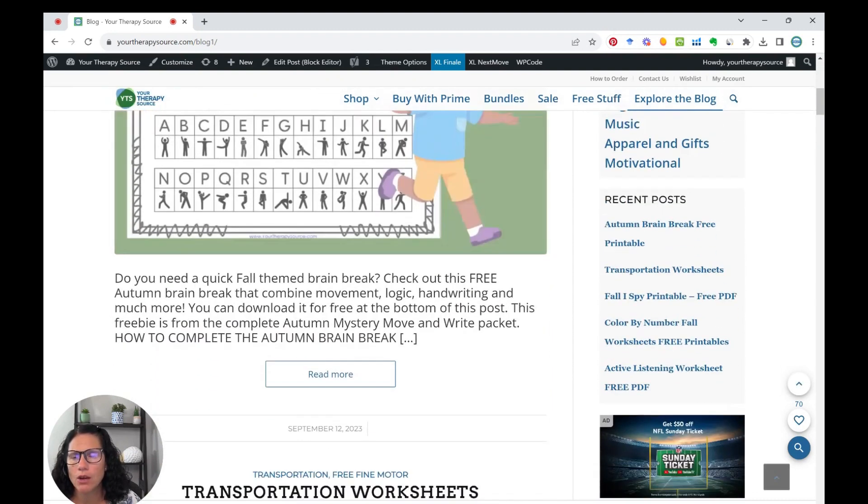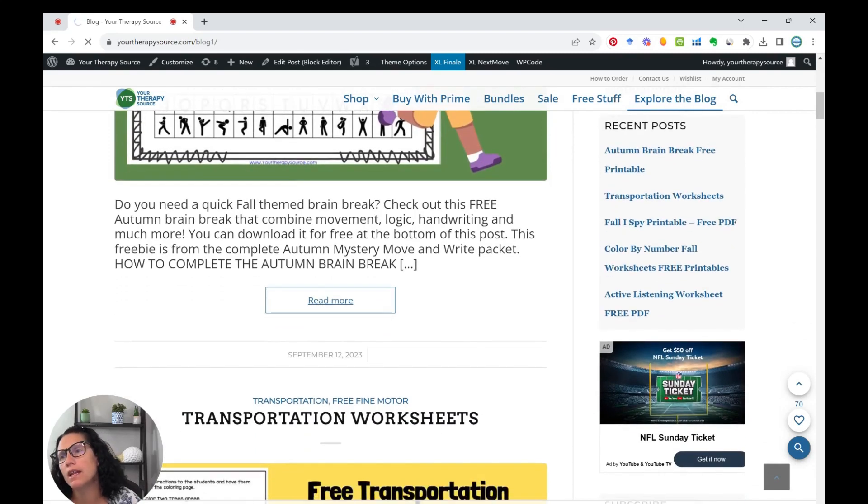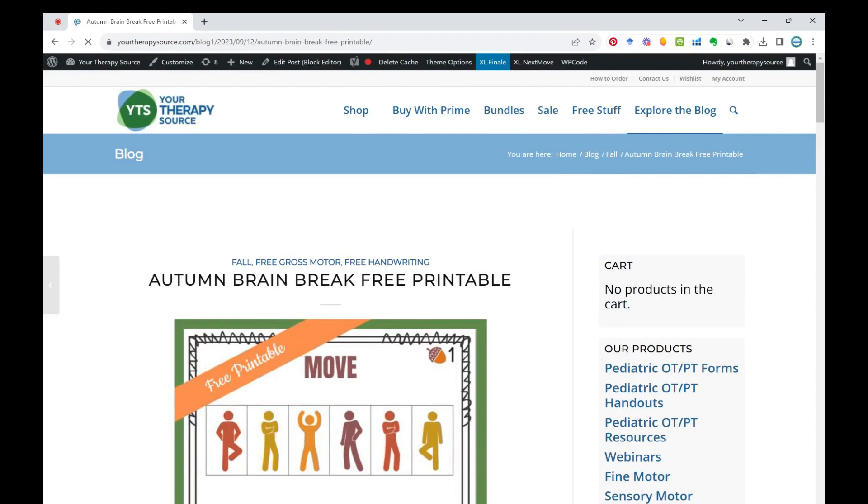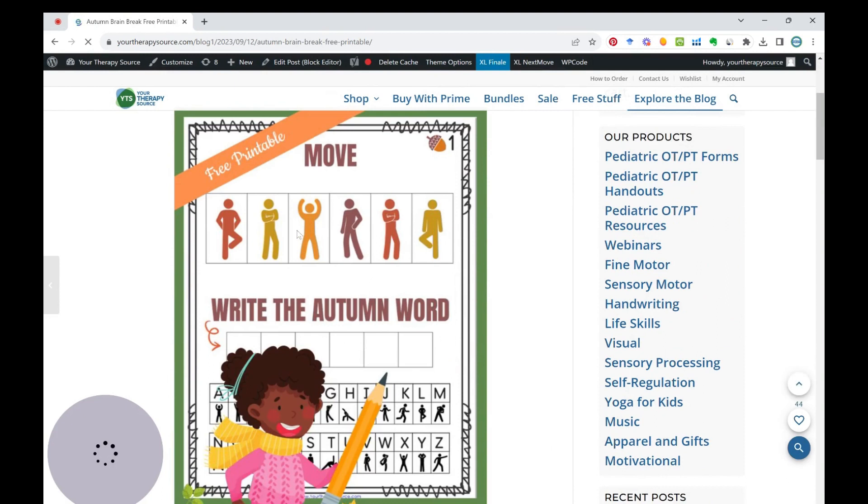This first one is the Autumn Move and Learn freebie. I'm sure you've noticed your students' eyes glazing over — maybe they're bored in class. Sometimes it's not just boredom; it can be cognitive overload. Brain breaks can provide that essential mental rest, stimulating different parts of the brain. In the classroom, they break up the monotony, aiding concentration and memory, and at home they help with burning off energy and reducing stress.